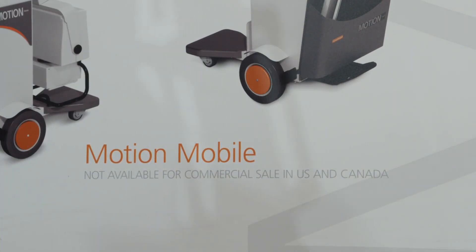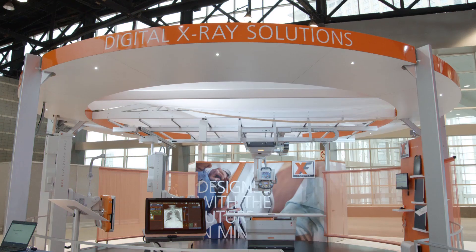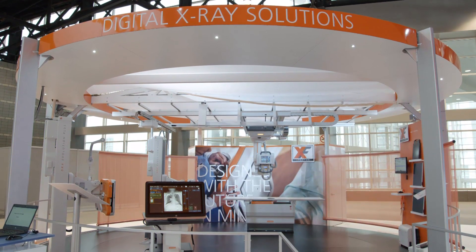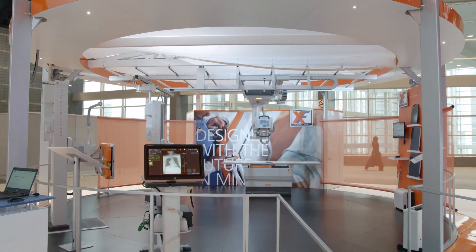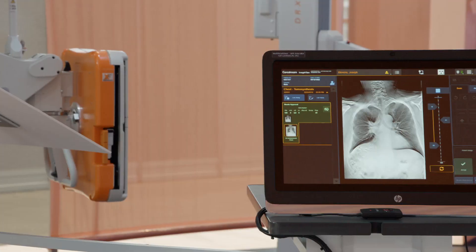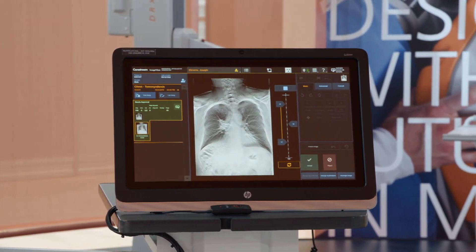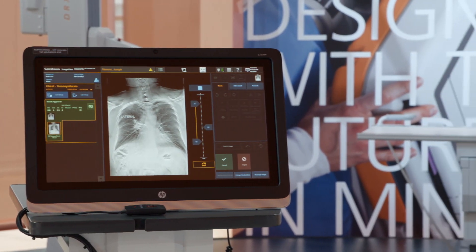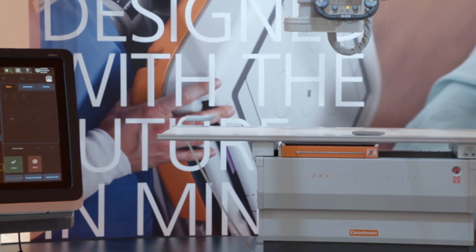The Motion is not yet available for commercial sale in the US and Canada. The DRX Evolution Plus system — a proven design, customizable and modular DR solution, designed to meet your specific budget, room and workflow needs. It's fully automatic, single or dual detector, with a unique wall stand functionality for maximum patient comfort and positioning ease.